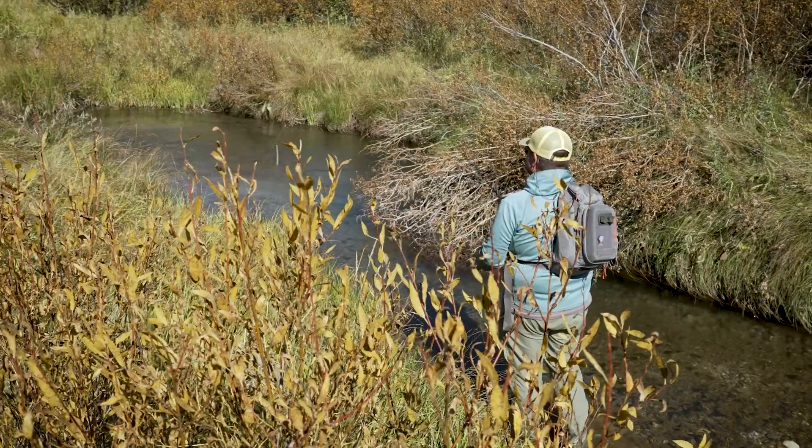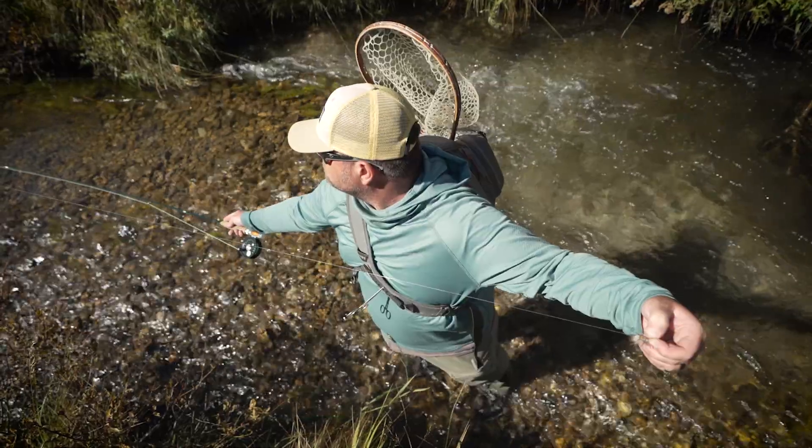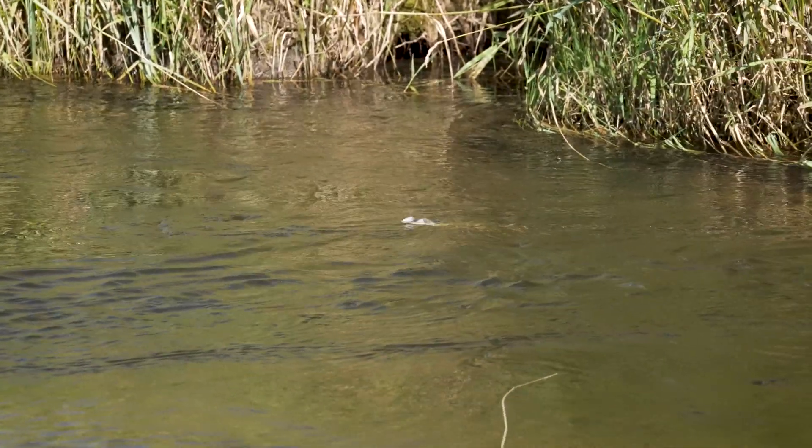Because these streams are small and cramped, stealth is important. Sneaking up on the banks, kneeling, and sometimes even bow and arrow casts can be necessary. Hike upstream when possible so the fish don't see you coming.